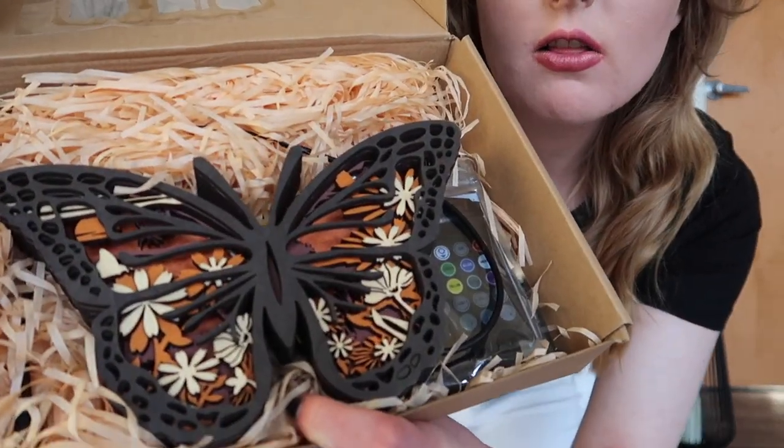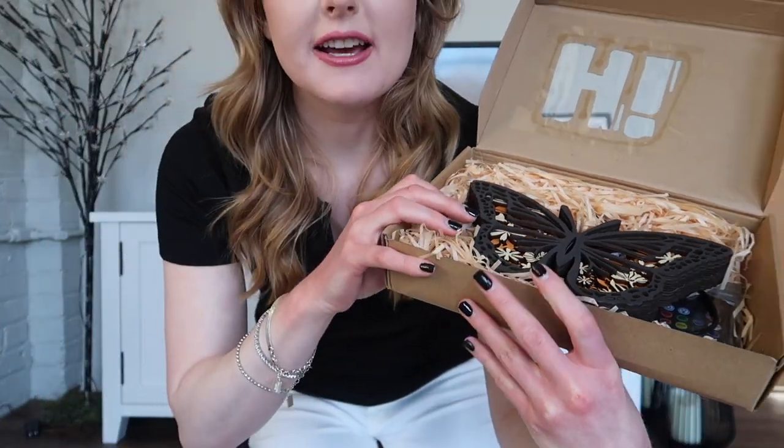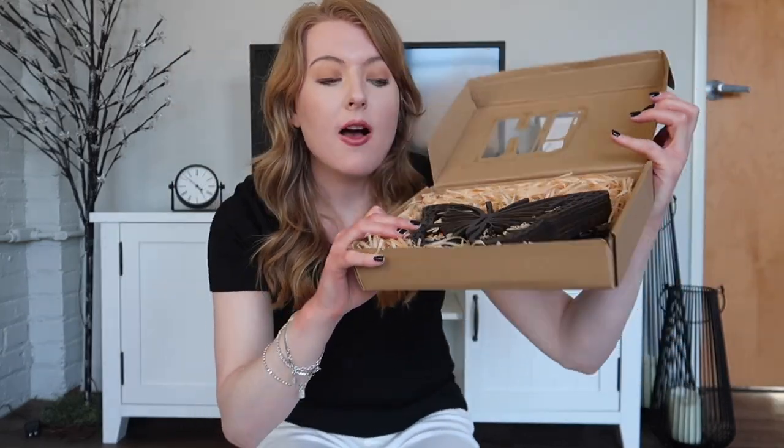I chose the butterfly 3D wood carving. They have so many different animals — dolphins, birds, foxes — and also Christmas and fall items as well. But look how beautiful this butterfly is! I love it. I think it's perfect for really any season, but definitely really perfect for spring and summer. It's just so intricate and beautiful — you can really tell this is a very unique product.